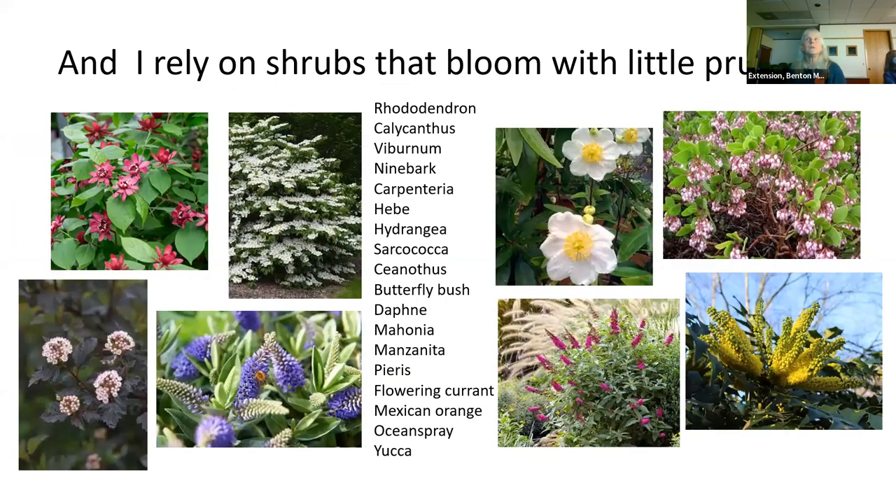I also rely on shrubs that bloom with little pruning. The Calycanthus on the top left blooms for about a month as flowers come in sequence. That is probably Hartledge Wine, which is very reliable with a good-sized bloom. Hebes, Carpenteria — the white fried-egg look — these all have great blooms that require little pruning. I don't cut back any of these plants.